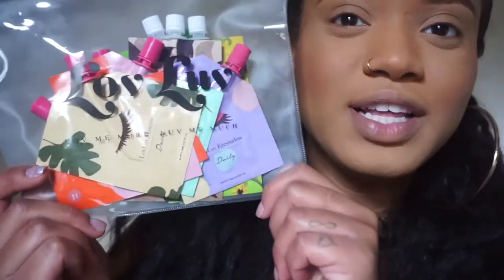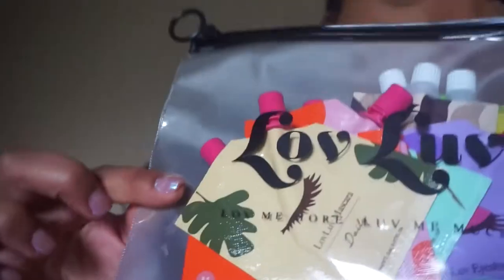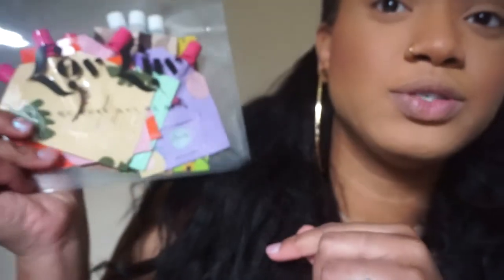Hey guys, welcome back to my channel. In this video I have a makeup review for you. It is by Love Love, a Korean cosmetics company. They have skincare, makeup, and skincare combined. What's different is that everything comes in pouches, so literally everything that you need can fit in this pouch and travel with you. I've already opened them up and I'm sold — I would take this with me on my next trip.